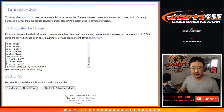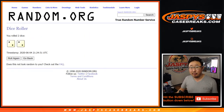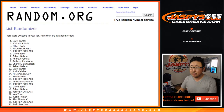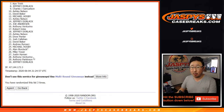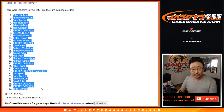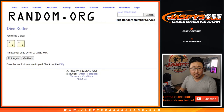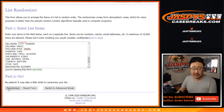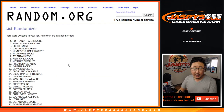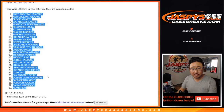All right, now let's do a new tab — the randomizer for the break itself. Two and a two, hard four. Names and teams: after four rolls, we've got the Trailblazers down to the Miami Heat.